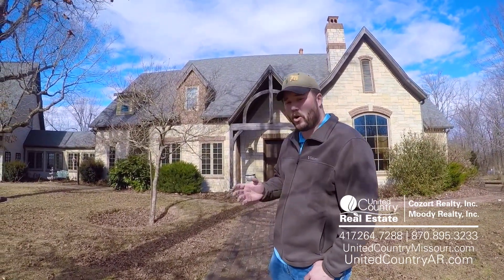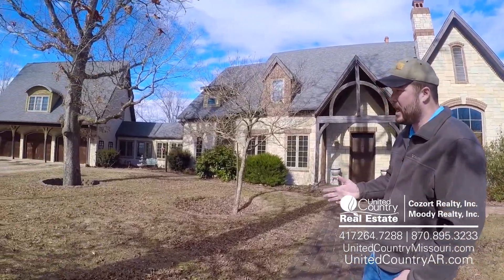It's got eight bedrooms, 10 full baths, four half baths throughout the home and guest home. So we got a lot of house to show you today.